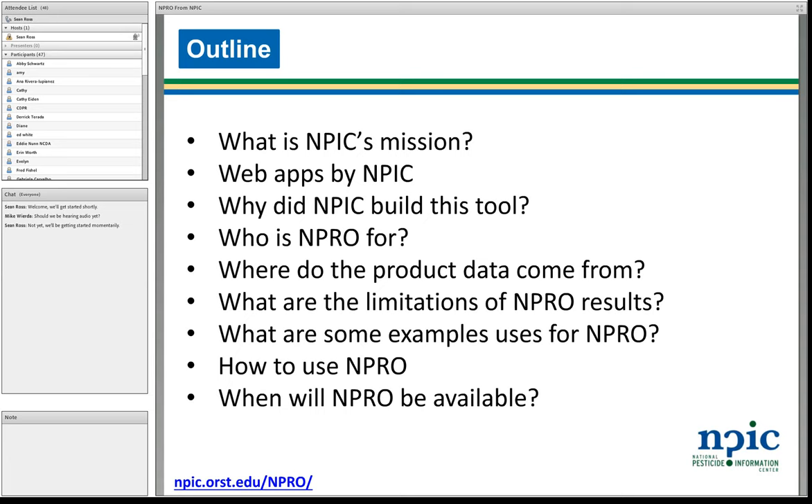We're also going to go over some example uses for NPRO, and then walk through those examples step-by-step and show you the actual program. Last but not least, we do want to talk about when NPRO will be available.